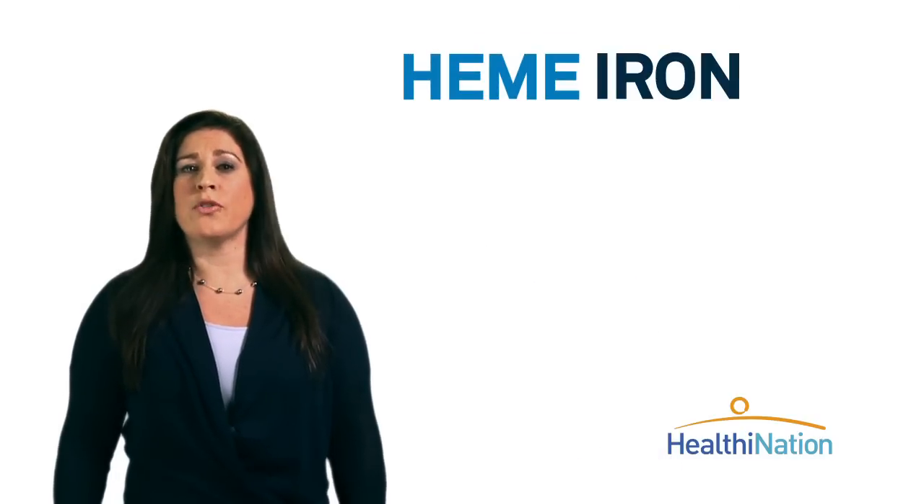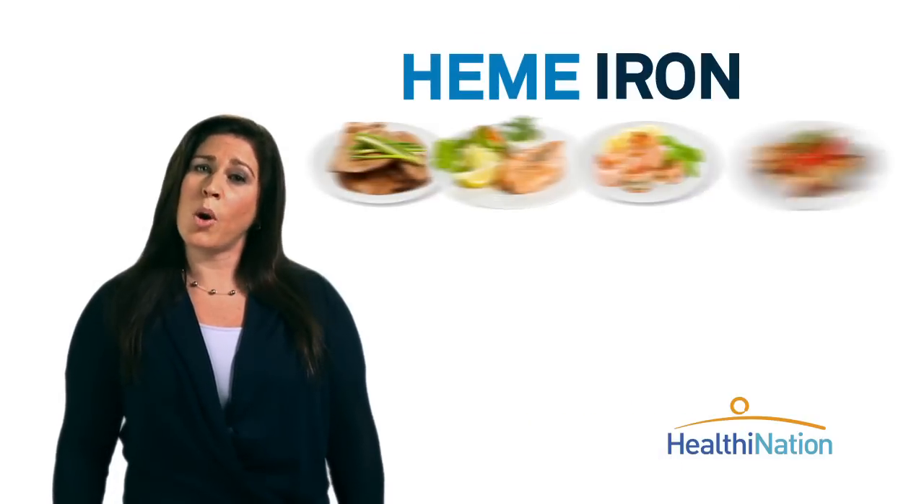Meat is an especially iron-rich food, and the form of iron in meat is absorbed especially easily by the body. It's called heme iron, and it's also found in liver, seafood, and poultry.